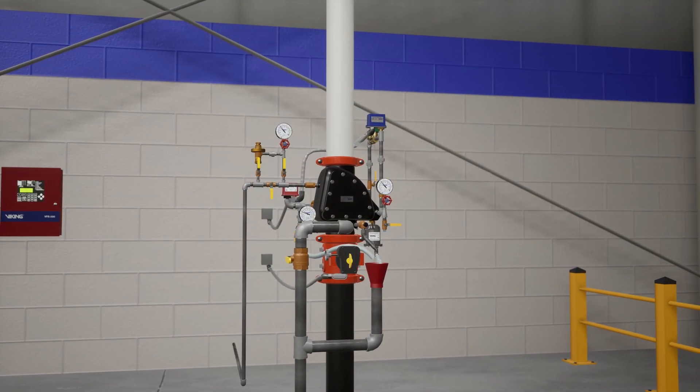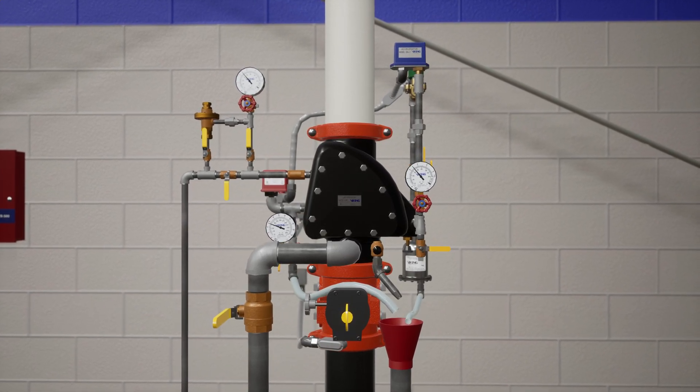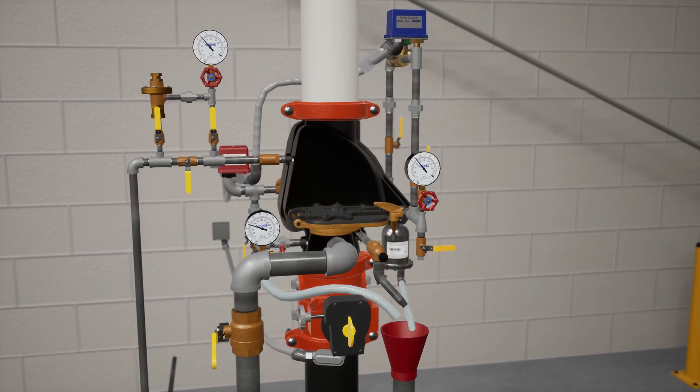In this scenario, we are looking at a warehouse protected with a VXR dry system equipped with an accelerator. The VXR is a differential dry valve that operates on a mechanical advantage with a 6 to 1 pressure differential. The valve features minimal moving parts and can be externally reset.